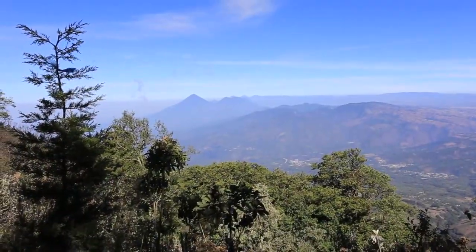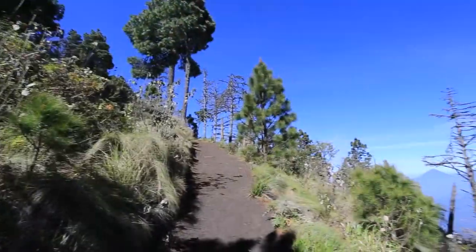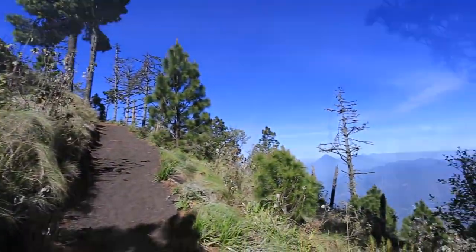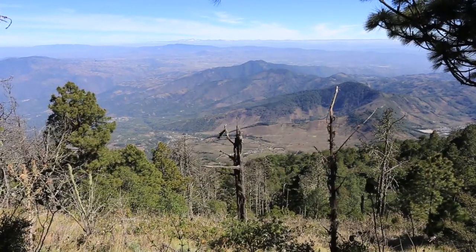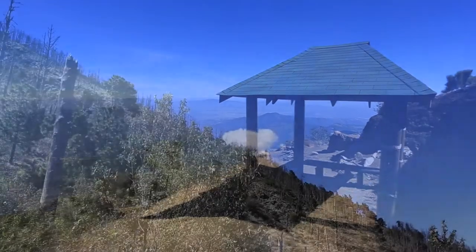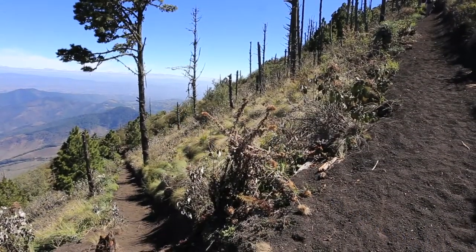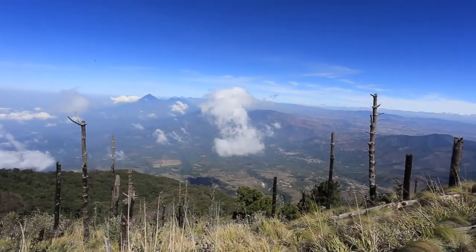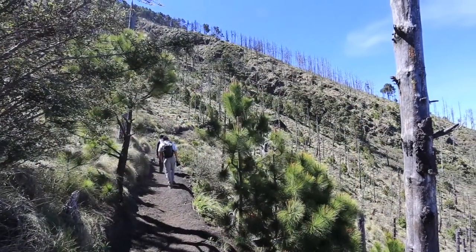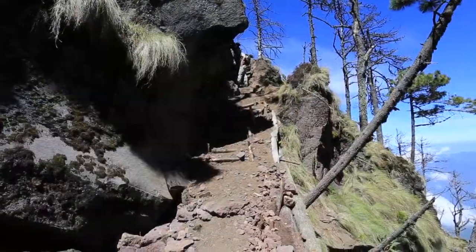Next you will head into the Cloud Forest, which has a sparse collection of trees that dot the landscape and amazing views of how far you've come. This is also where you'll cross the halfway point for this hike. This area takes a while because the switchbacks are big and long and the elevation starts to get to you. Be sure to take your time, enjoy the shade, and enjoy the views that are all around you.